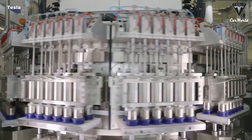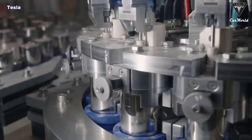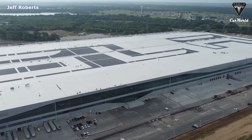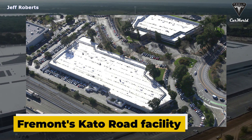Long term, we're expecting to make on the order of 3,000 gigawatt hours, or 3 terawatt hours, per year. Elon thinks there's a good chance of achieving this before 2030. Tesla aims to start ramping 4680 cell production at Gigafactory Texas by the end of the third quarter, and hopes the battery factory in Austin can exceed the weekly output of Fremont's Cato Road facility by the end of 2022.